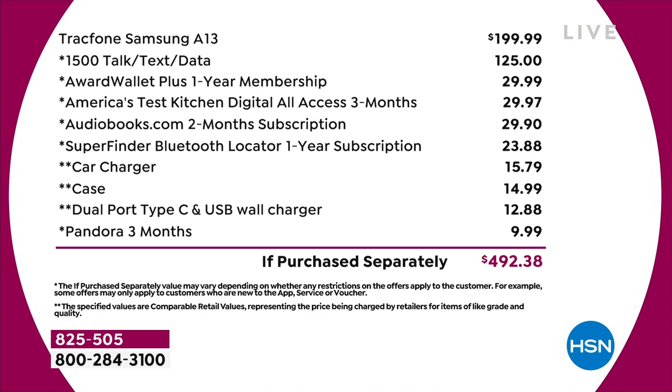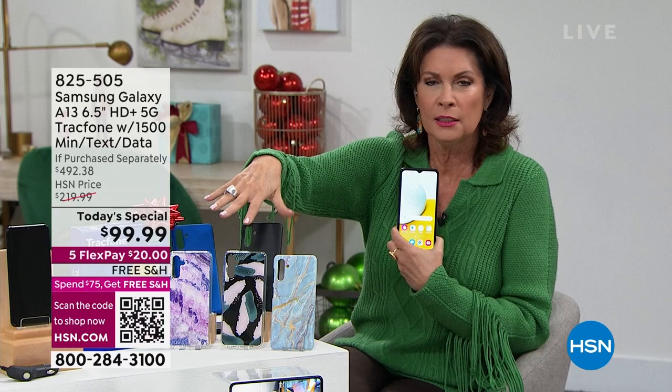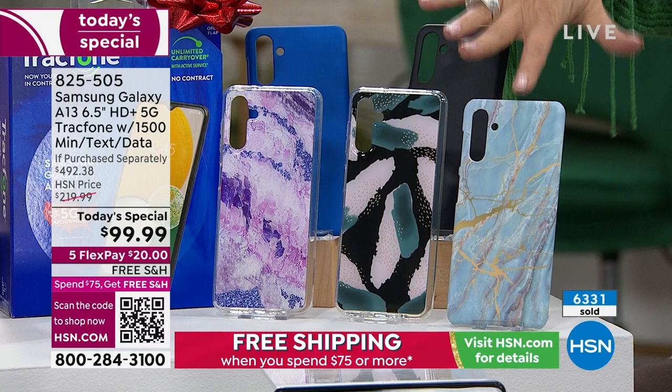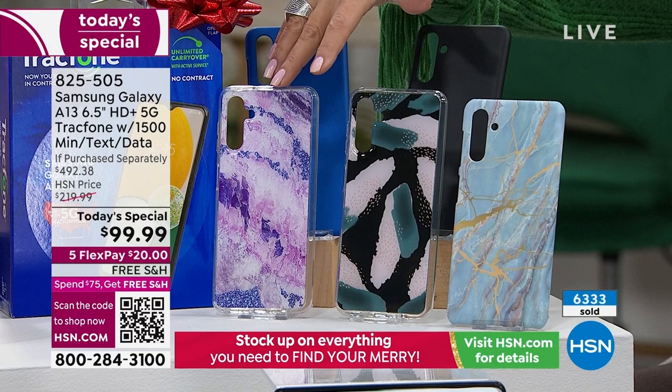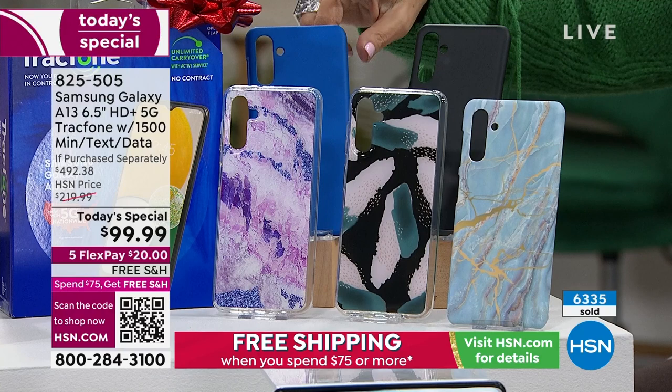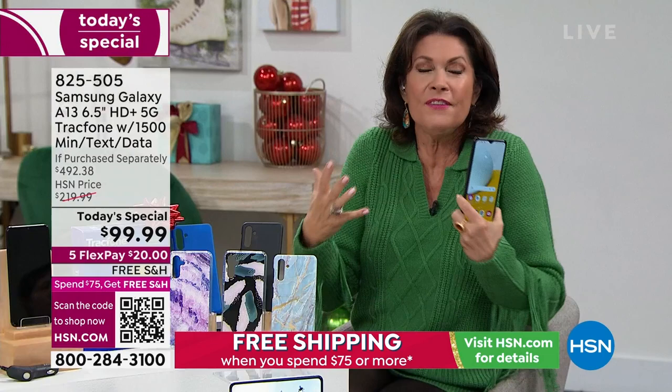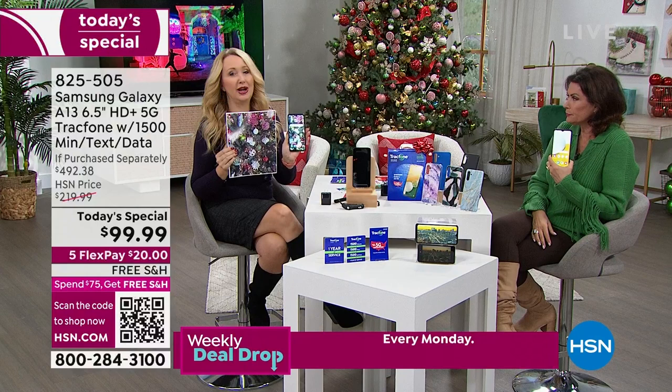Order early — 6,300 have already been ordered today, fast approaching the halfway point of our quantity. Case choices: blue marble, black brush stroke, purple amethyst, blue, and black. Car charger and wall charger included. Most importantly you get a phone with a 50 megapixel camera. Maybe you don't often print pictures — you're mainly posting on social media — but you want the most crisp, beautiful pictures possible.